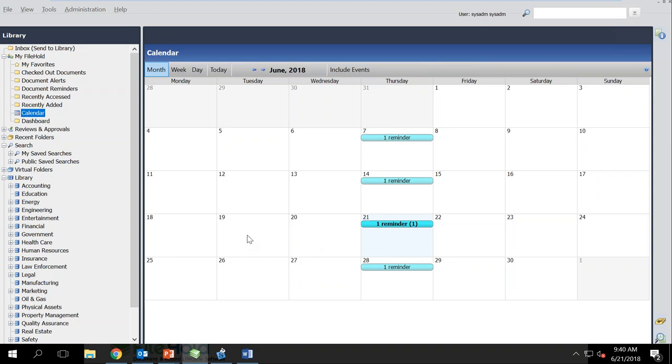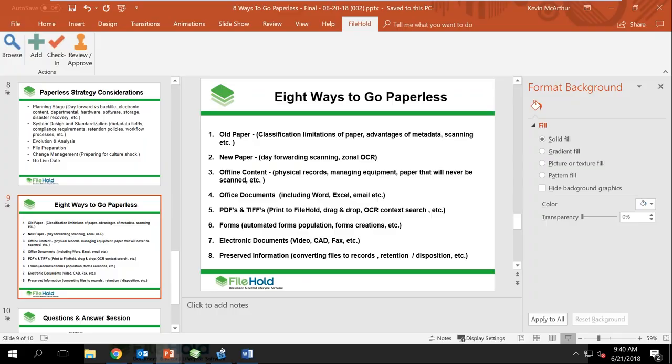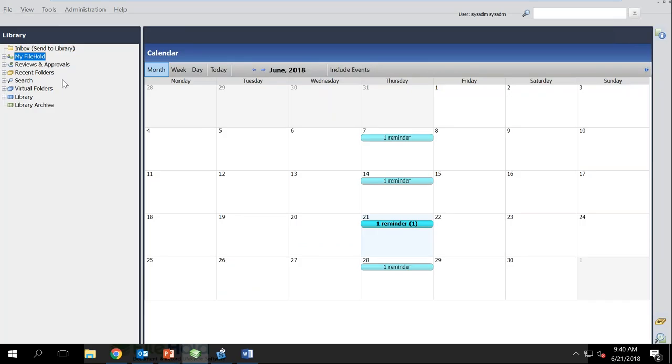We've gone through all eight different steps. We now have just about five minutes or so, and we have a pool table in the file room.